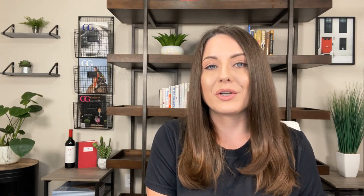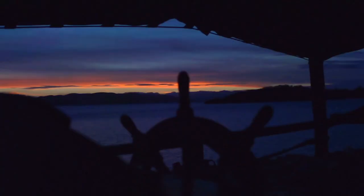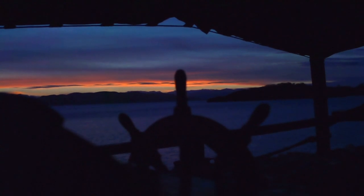Similar to Saguaro Lake, Canyon Lake also offers a scenic cruise called the Dolly Steamboat. The Dolly Steamboat offers twilight and dinner cruises, making it a really neat date night.